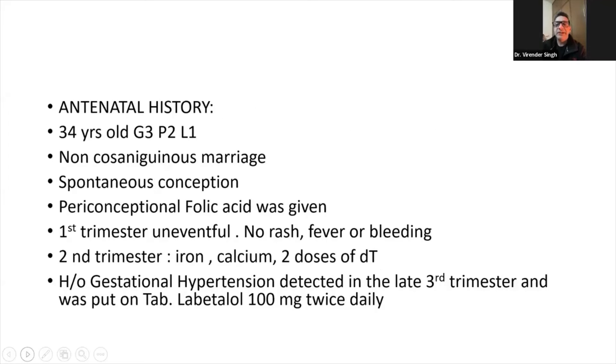I'll share the antenatal history. The baby was born to a 34-year-old Gravida 3, Para 2, Live 1. It was a non-consanguineous marriage. Baby was a product of spontaneous conception.